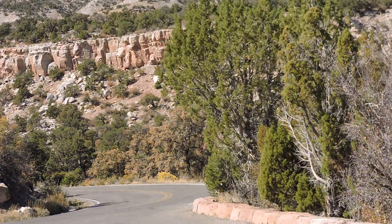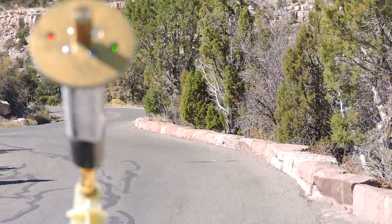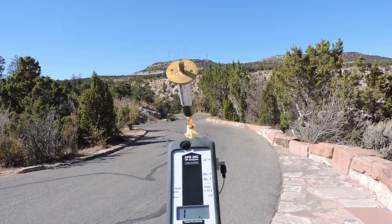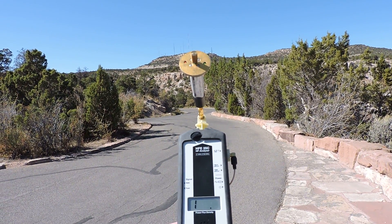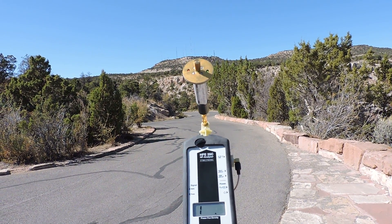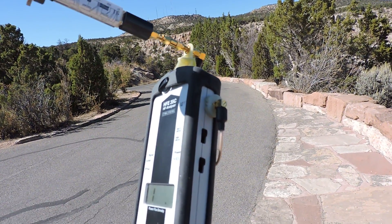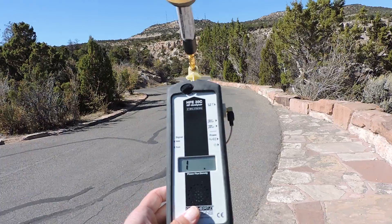So here we are with the meter. I have the 360-degree attachment on it, and we're measuring up to 2.7 GHz, maybe up to 3.3, and we're on the lower setting which goes up to 200, and you can hear it.